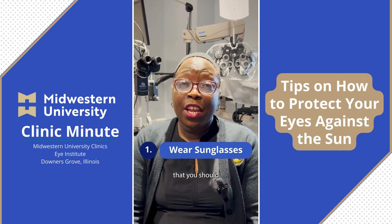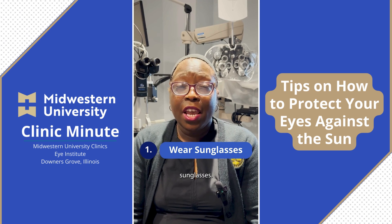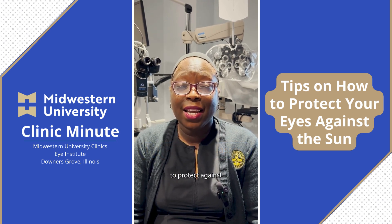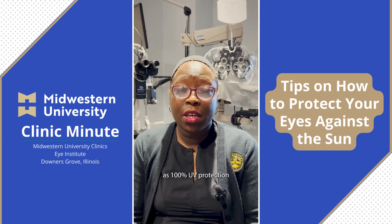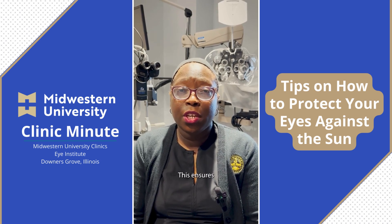Tip number one is that you should always wear sun protection — that includes sunglasses. In order to choose correct sunglasses, you need to make sure they protect against UVA and UVB rays. They should either be labeled as 100% UV protection or UV 400. This ensures that you're getting the proper protection for your eyes from the sun.